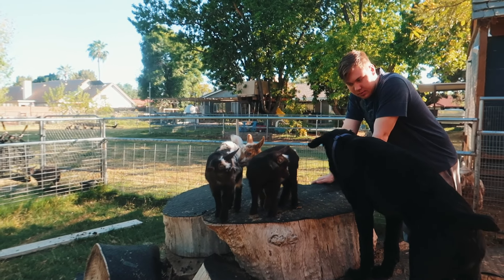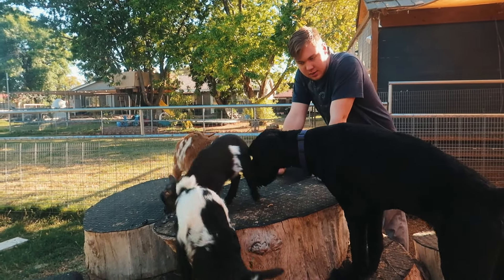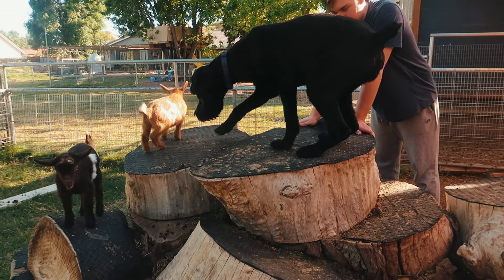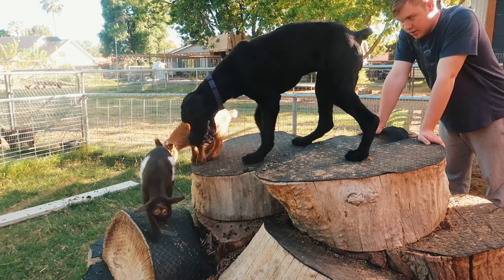I'm going to take you guys along with me and you're going to help me make that decision in the end. Even though we're going to raise up four babies, we're just going to keep one. I really enjoy this side of raising goats — trying to improve the breed and looking for traits that can make them healthier and productive for their lives.